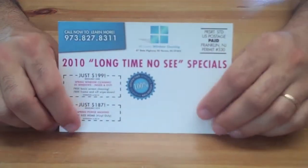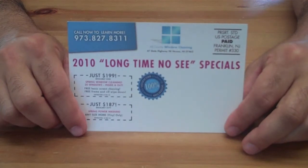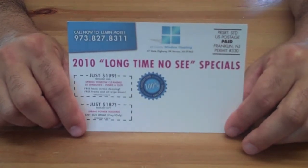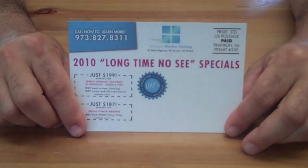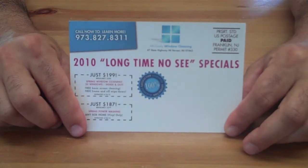Flip it over on the back here — we already have some pre-set coupons in there for you. The current ones you see are for window cleaning and pressure washing. If you do not happen to offer pressure washing, that coupon is easily removed; you can replace it with something else or just remove it entirely. Of course the back is fully editable as well — you can change the expiration dates, the prices, the colors, and every part of it is fully editable.